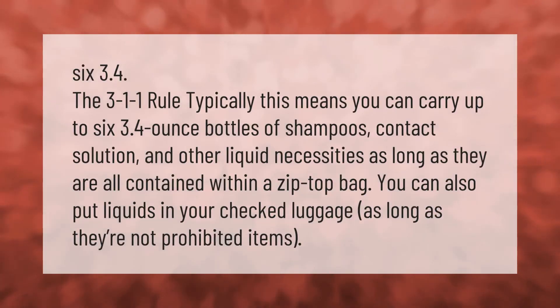Under the 3-1-1 rule, you can typically carry up to six 3.4-ounce bottles of shampoo and other liquid necessities, as long as they are all contained within a zip-top bag. You can also put liquids in your checked luggage as long as they are not prohibited items.